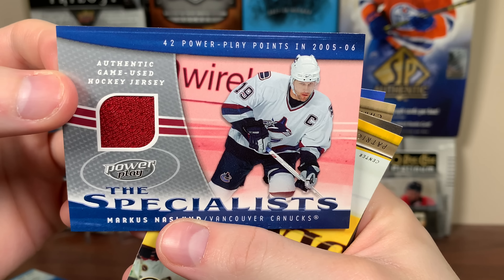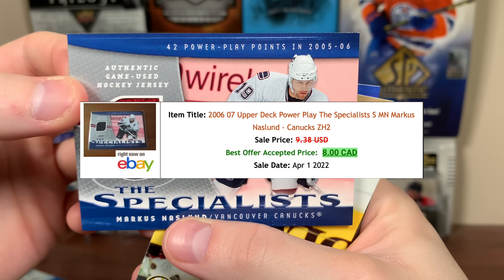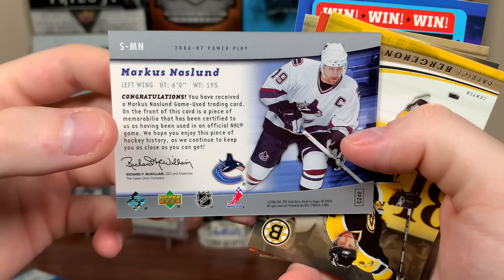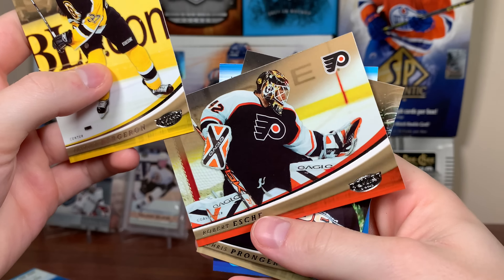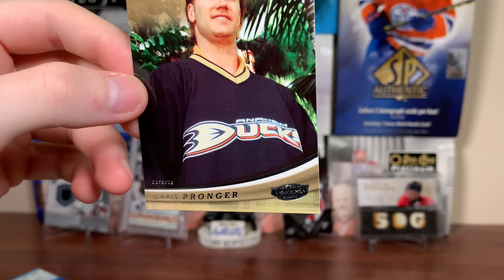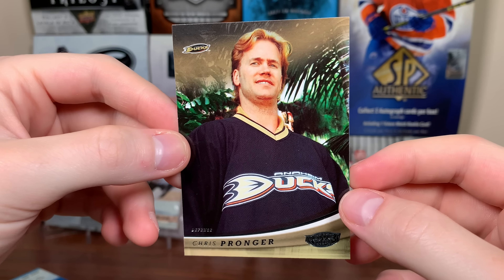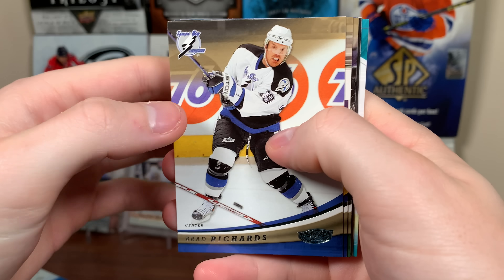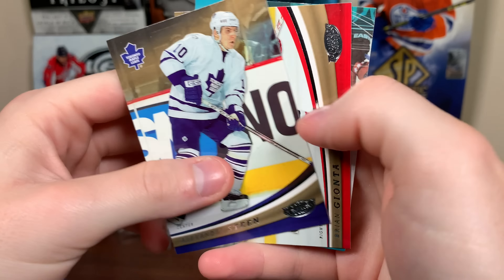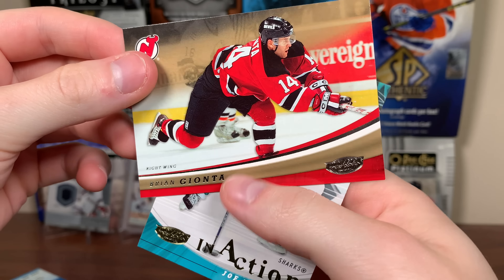Next pack: Brendan Morrow, and right there we got a jersey behind him. There's our jersey card — Marcus Naslin, the specialist. Authentic game-used hockey jersey, 42 Power Play points in 06. There's Naslin — not too bad. We got Patrice Bergeron, Robert Esch, and Chris Pronger — a picture of him when he went to the Ducks. After making it to the finals with the Oilers, he won the Cup with the Ducks that year.